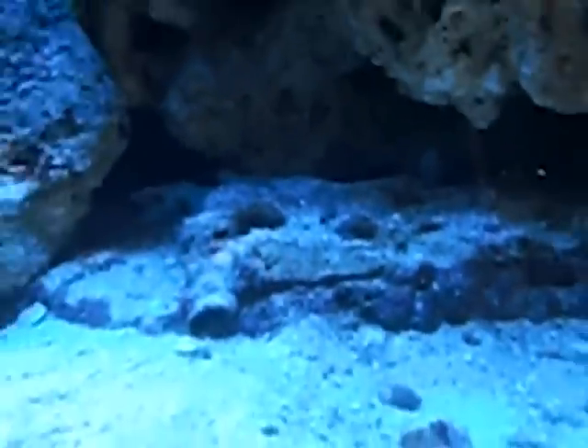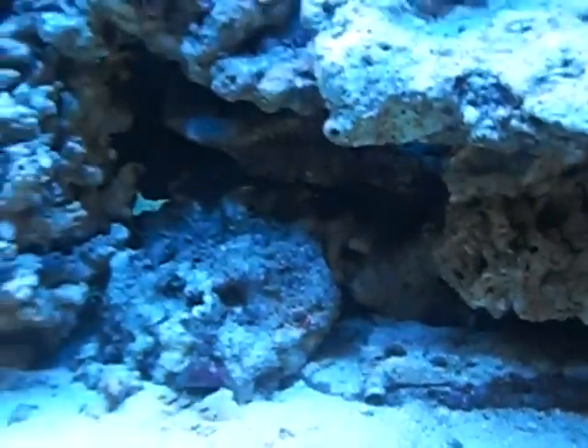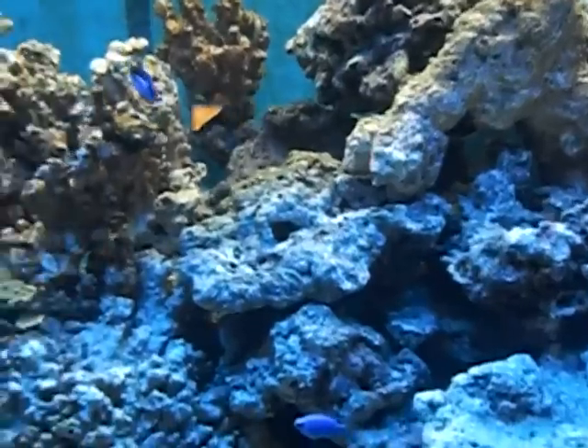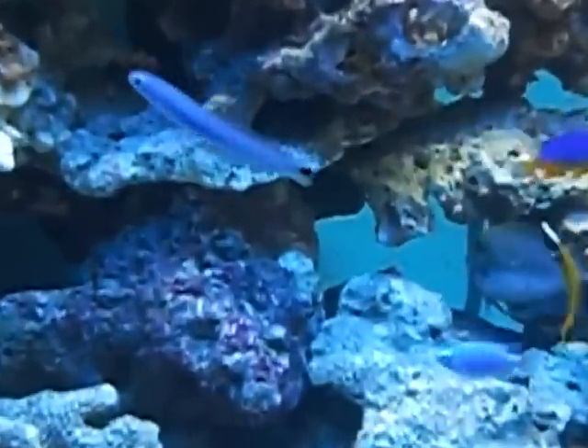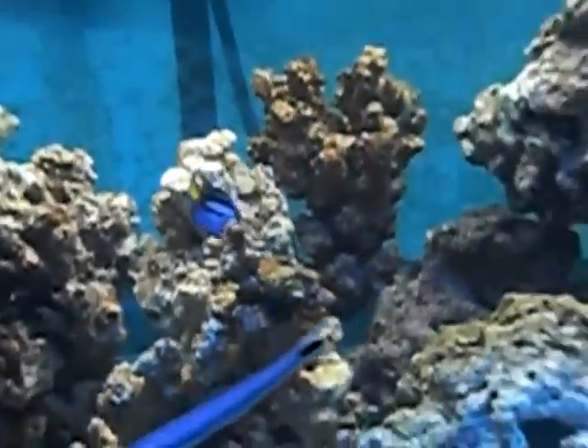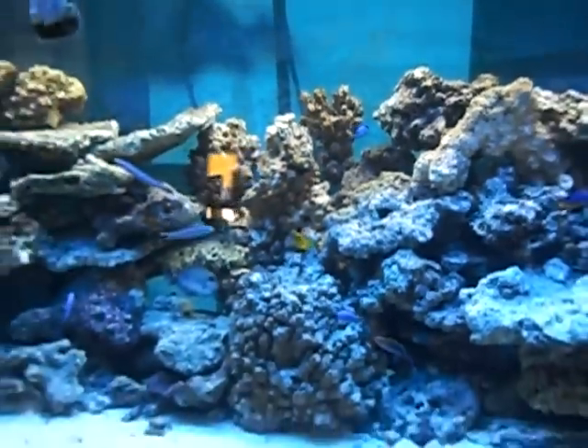There's a yellow-headed goby. There's another one back in there, I don't know if you can see him. So it's coming along. I got three emerald crabs in there but they're hiding. So that's the fish I got so far.